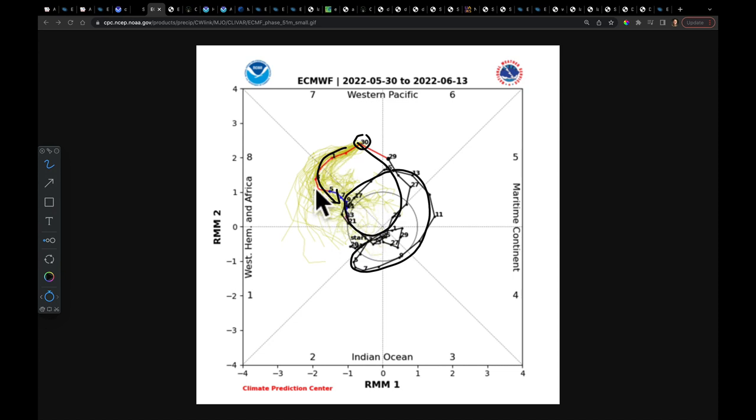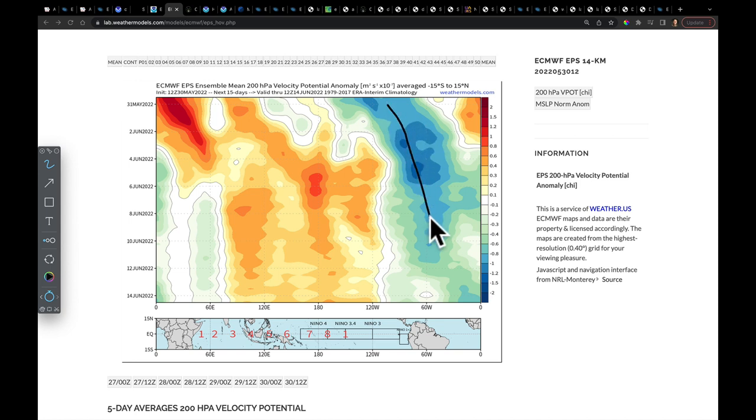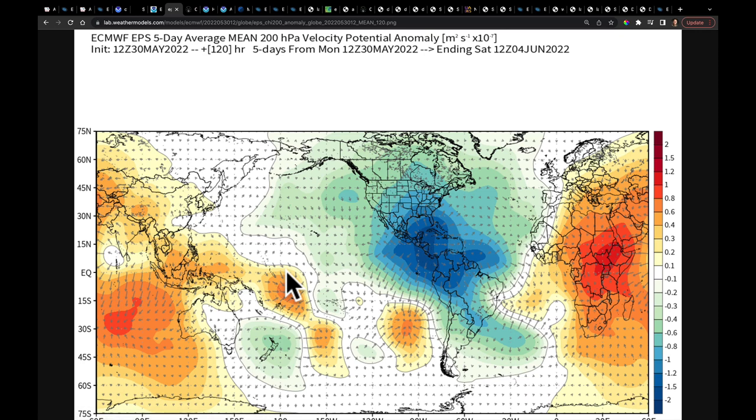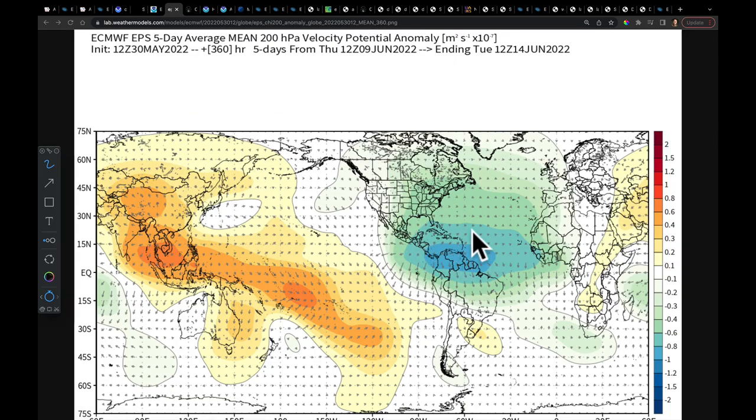What's very important about where it's currently positioned has to do with where we're getting the strongest negative velocity potentials. Looking at the mean position over the next six days, there's a lot of rising motion in the Indian Ocean, over Africa, and across the northern parts of South America, Central America, the Caribbean, and the Gulf of Mexico. That pattern might stick around for a while. Any time we see this at this time of year, it gets our attention turned to the tropics.